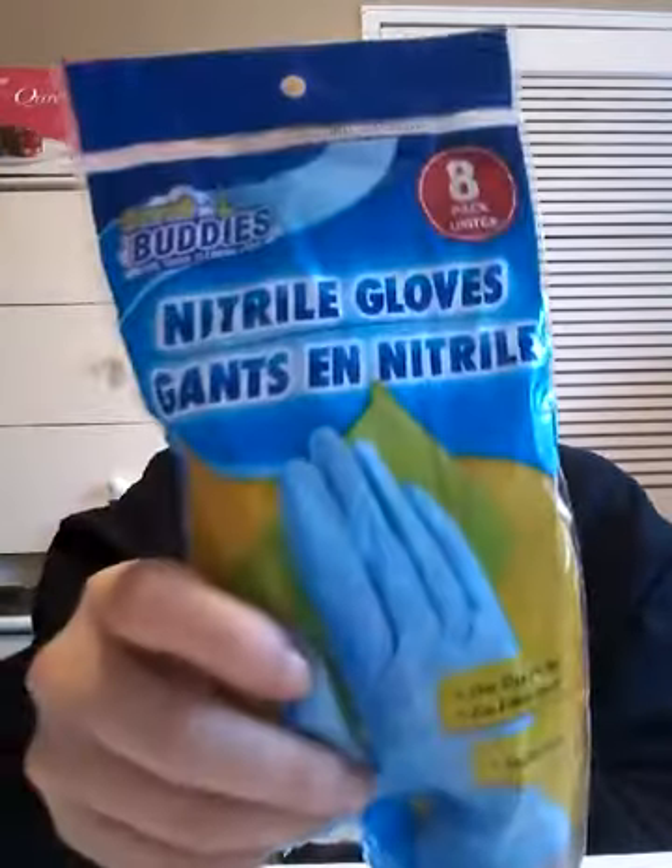It actually smells pretty lemony, like a lemon or something. And then I got some more of these Scrub Buddies natural gloves — there's eight in this pack. I also picked up more of the moisturizing foundation in medium one by Sassy Chick.